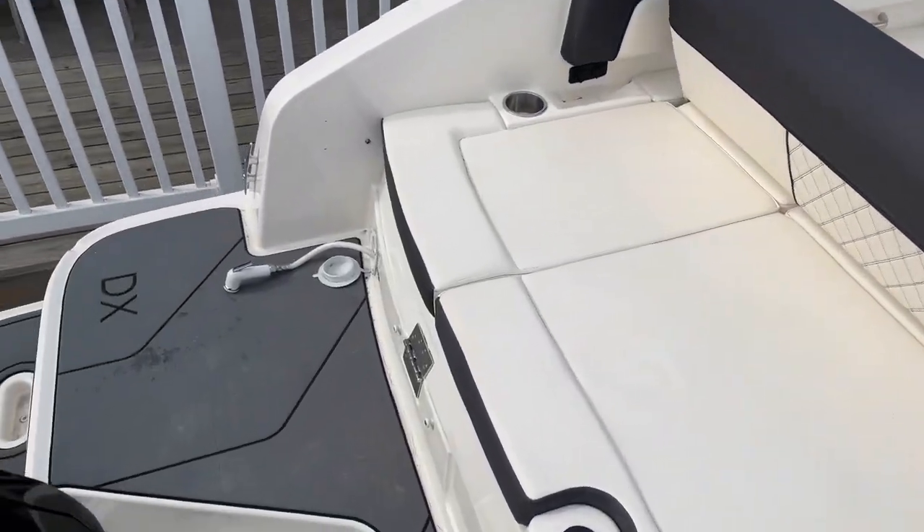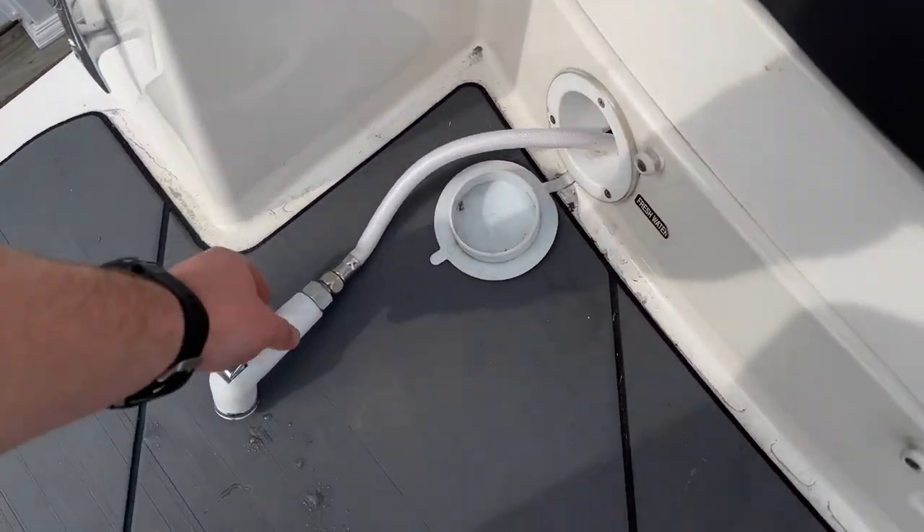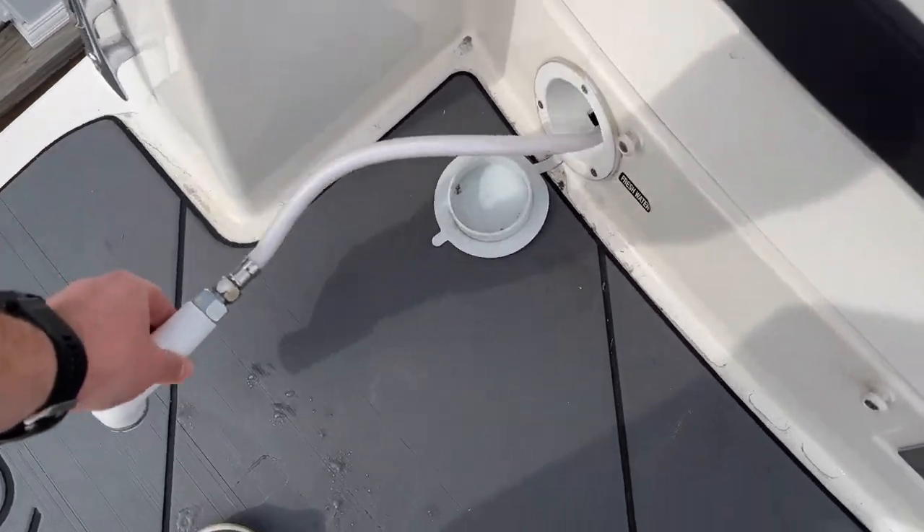Walking into the boat, we do have a port side transom shower, which is beneficial in case you need to hose off your toes if they're a little sandy or muddy.